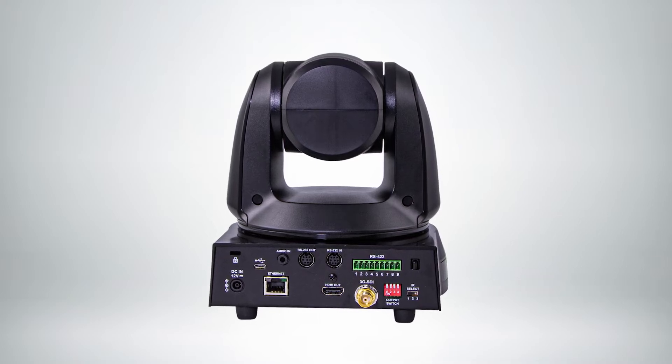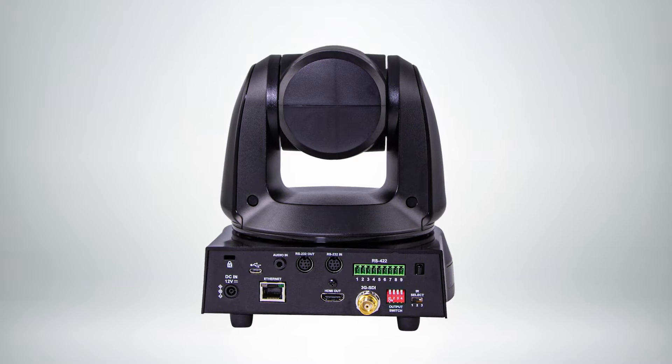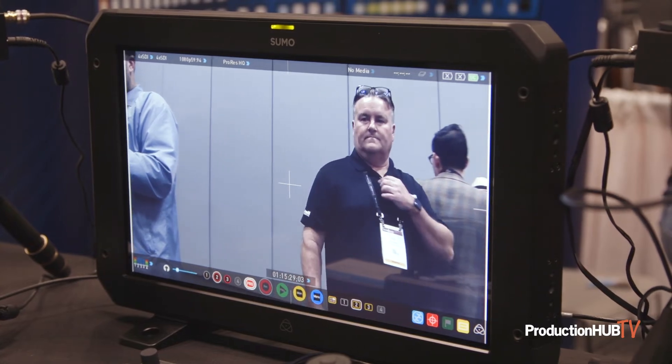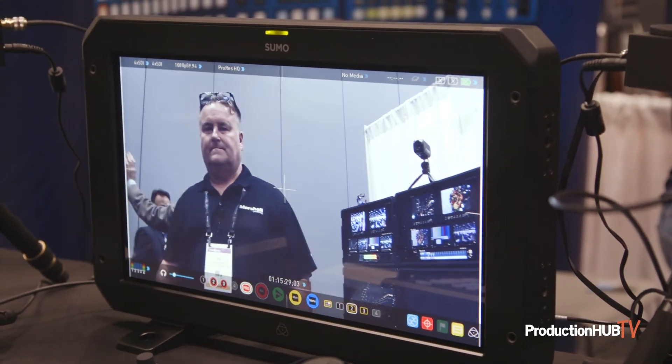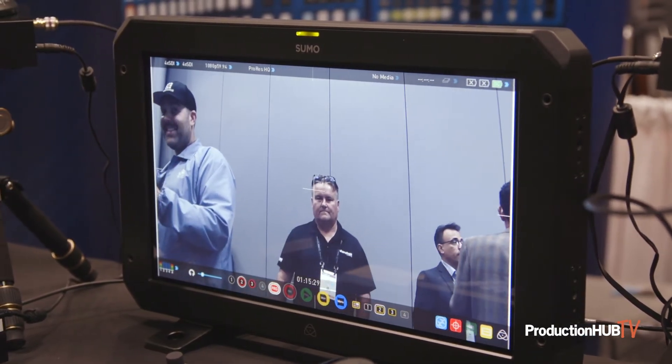We're using an AI chipset here, so the longer you use it the better it gets. It learns movement and natural facial recognition, so it tracks, follows, and frames more accurately and smoothly — so viewers don't get that motion sickness you see in a lot of track-and-follow cameras.